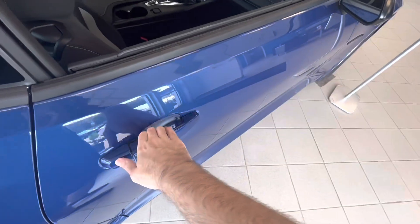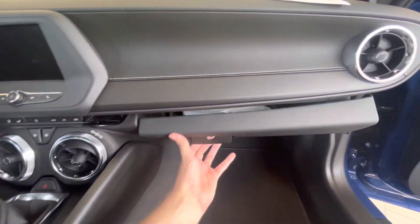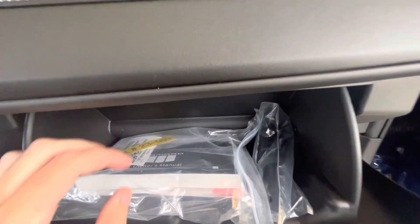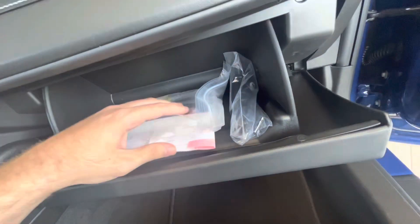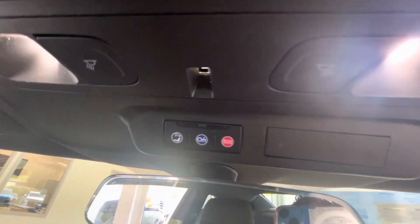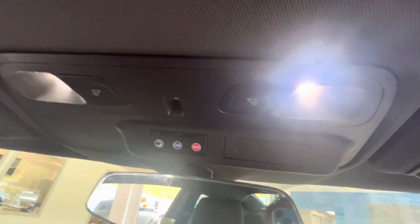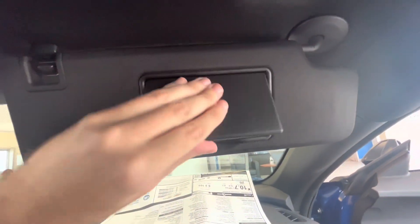We'll go check out the passenger side. There's a glovebox over here and it does come with the owner's manual. It does have an OnStar system up there along with your dome lamps, a rear view mirror on top, and sun visors with all your safety instructions.